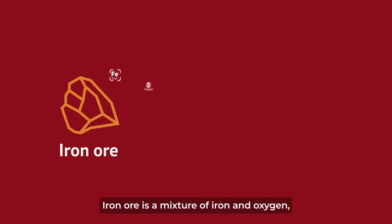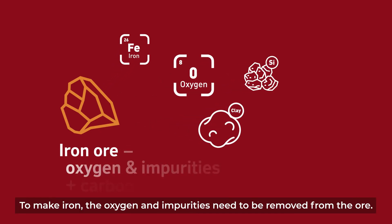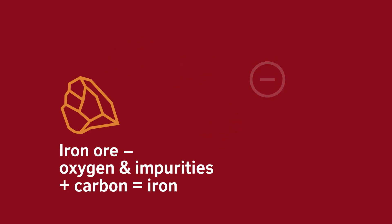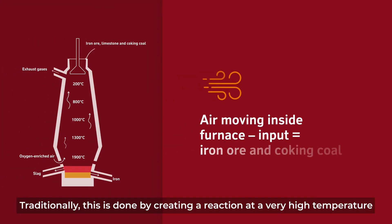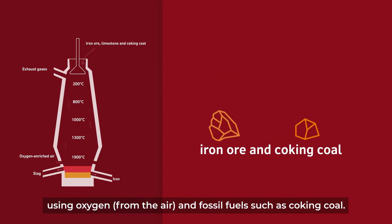Iron ore is a mixture of iron and oxygen and other minerals like clay. To make iron, the oxygen and impurities need to be removed from the ore. Traditionally, this is done by creating a reaction at a very high temperature using oxygen from the air and fossil fuels such as coking coal.